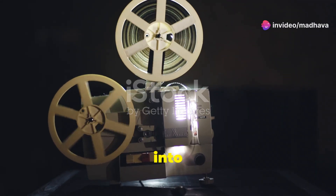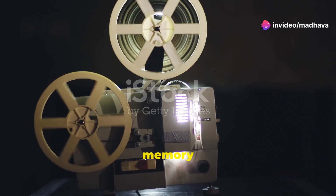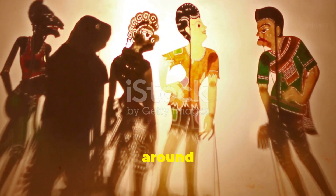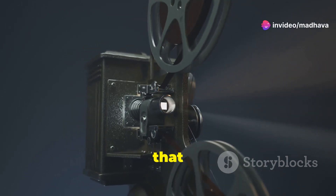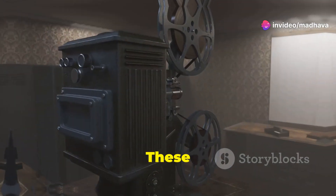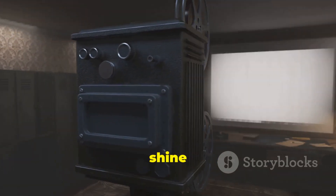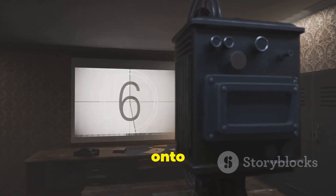Before we dive into the nitty-gritty of how laser projectors work, let's take a quick trip down memory lane. The concept of projection has been around for centuries, dating back to ancient shadow puppetry performances. But it wasn't until the invention of the magic lantern in the 17th century that we saw the true beginnings of modern projection technology. These early projectors used candles or oil lamps to shine light through hand-painted glass slides, projecting vivid images onto a wall or screen.